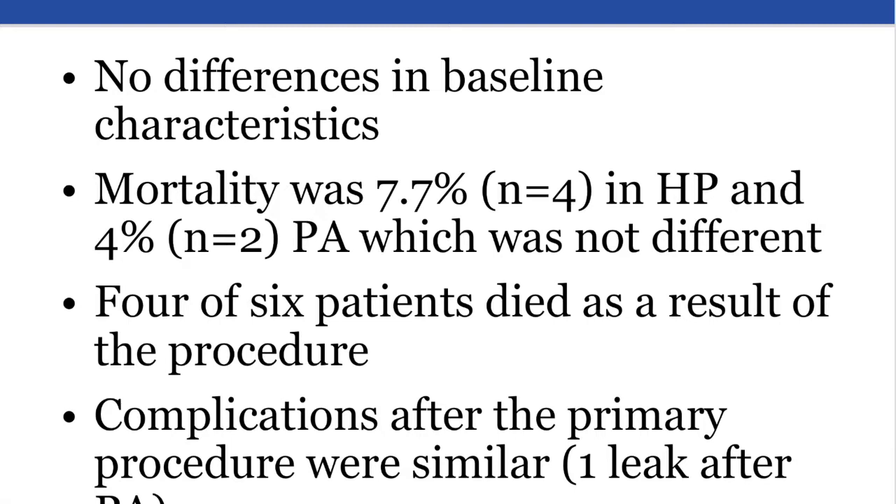With respect to the results, there were no differences in baseline patient characteristics. Mortality after 18 months was lower, but not significantly, in the primary anastomosis group, and complications were similar. There were two deaths after the Hartmann's procedure, two after the primary anastomosis, and two after the Hartmann's reversal. One death in each group was deemed unrelated to the procedures. After the primary procedure, morbidity was 54% for the primary anastomosis group and 42% for the Hartmann's group, with one anastomotic leak in the primary anastomosis group.